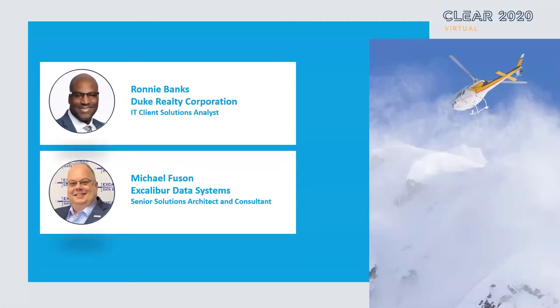Hello, everyone, and welcome to our session on using ShareWell to help automate the Treasury Department at Duke Realty. I am Mike Fusson from Excalibur Data Systems, one of the senior solution architects and consultants that have the pleasure of collaborating with Duke Realty on this great endeavor.